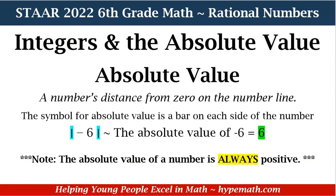Now let's talk about absolute value. That is a number's distance from zero on the number line. You will know you're looking for the absolute value of a number because you will have two bars on the left and right of a number — the bars are highlighted so you can see what they look like. For this problem, the absolute value of negative six is equal to six. One thing you should know is that the absolute value of a number is always positive.